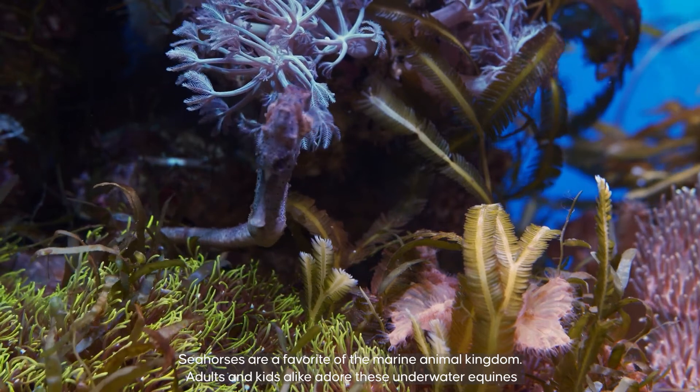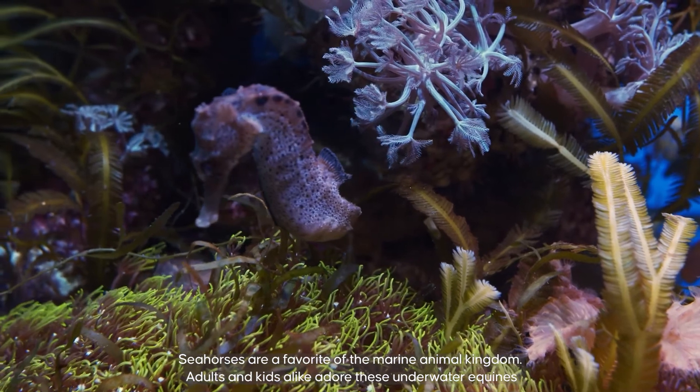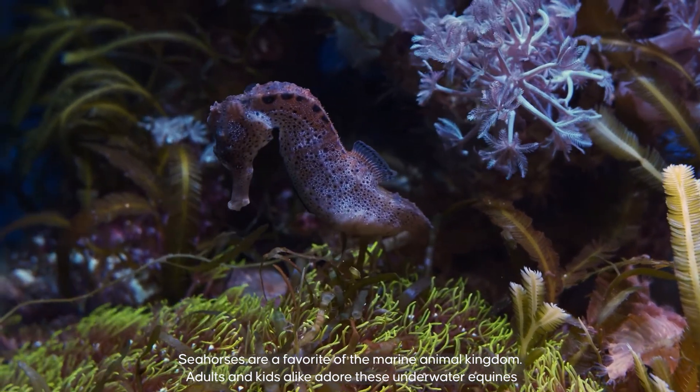Seahorses are a favourite of the marine animal kingdom. Adults and kids alike adore these fascinating underwater creatures.